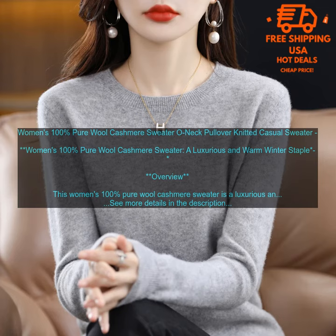Pros: Made from 100% Pure Wool Cashmere. Incredibly soft and comfortable. Warm and breathable. Versatile and stylish. Durable.